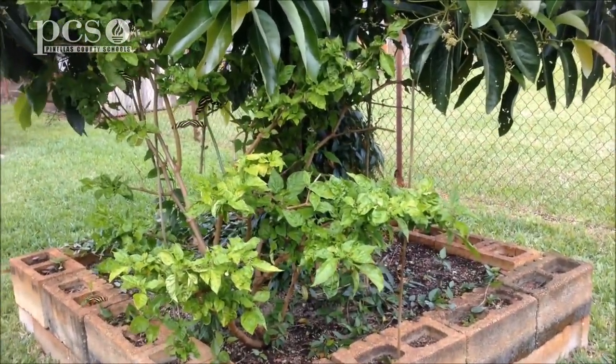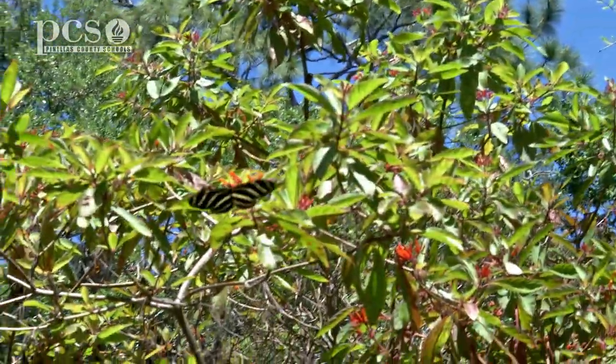I hope you've enjoyed learning about the zebra long-wing, our Florida State butterfly. This is Martine LeDuc at Boyd Hill Nature Preserve. We'll see you again next time.